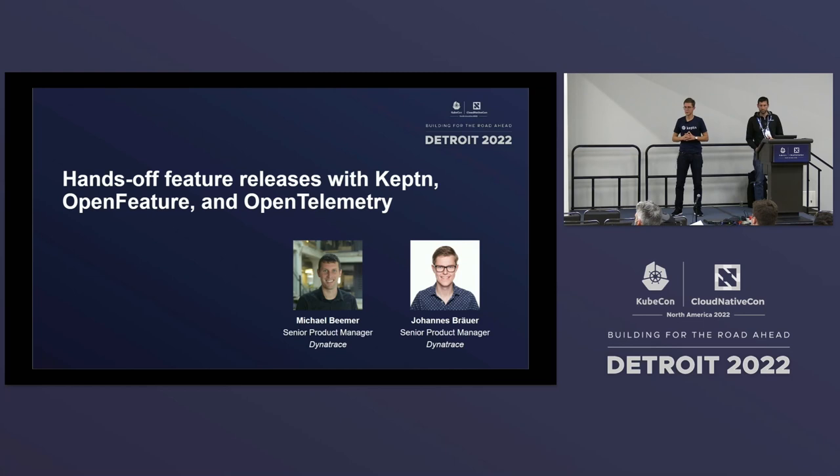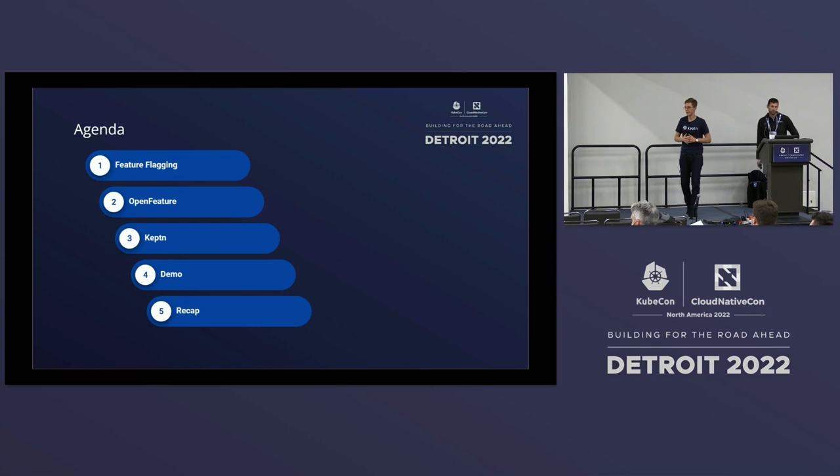Why are we excited? Because today we want to bring together OpenFeature, Keptn, as well as OpenTelemetry, in order to set up a releasing environment that allows us to release features in production in a very safe manner. Mike is going to explain why it's important to have feature flagging adopted, then present in more detail on OpenFeature, and then I will jump in and talk about Keptn. In the demo, we are bringing together Keptn, OpenFeature, and OpenTelemetry to release a new feature in a hands-off manner. And finally, we will do a recap.